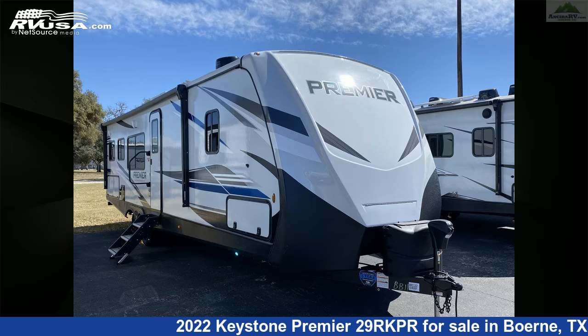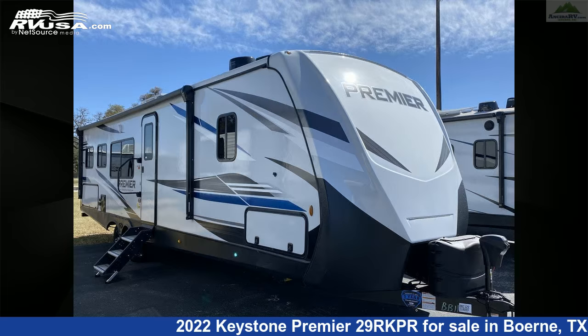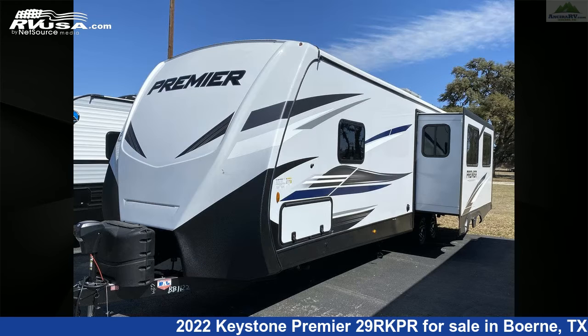This 2022 Keystone Premier 29RKPR is a travel trailer RV. It is located in Burnie, Texas, 78006, and is offered for sale by Ansira RV.